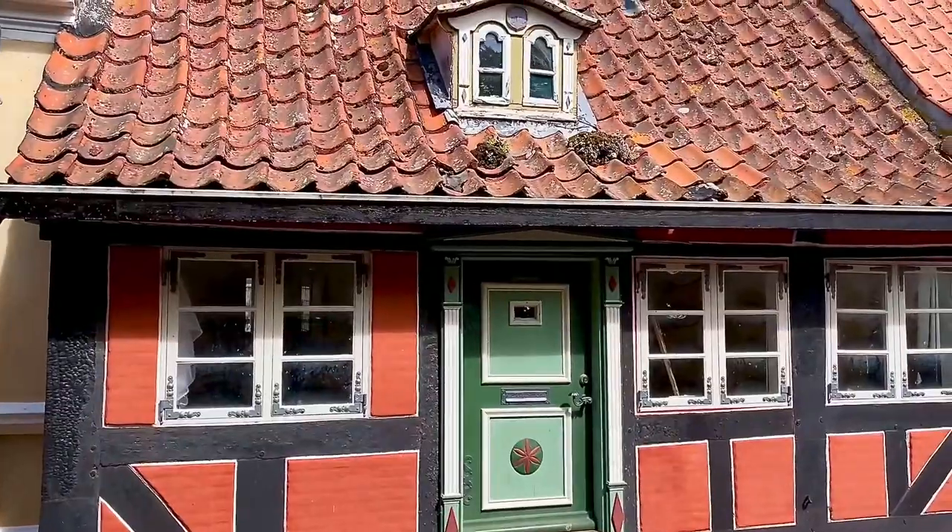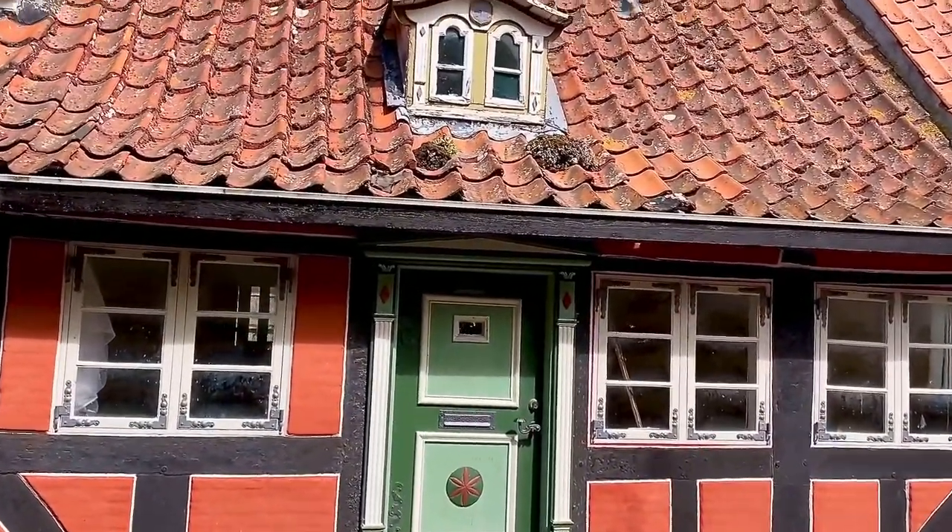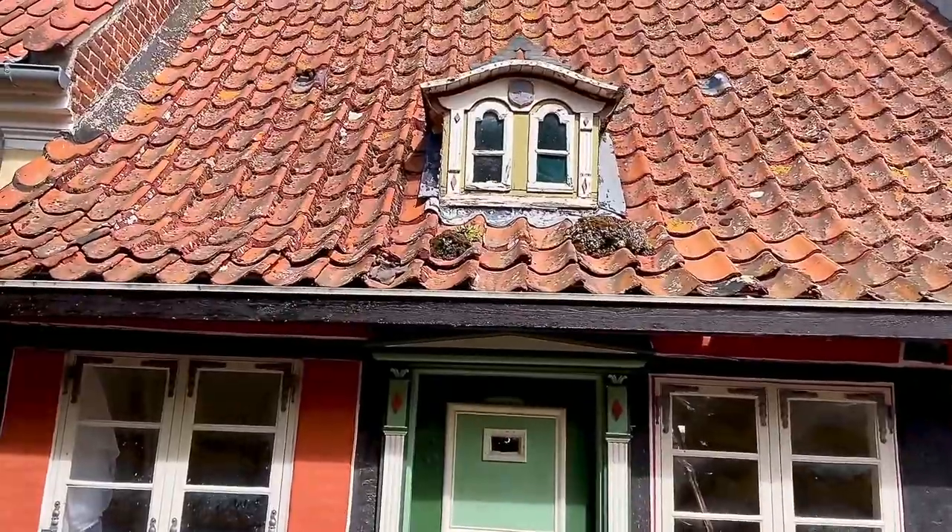Now this one, which was a little bit further down the street, already looks like a doll's house. Very charming.